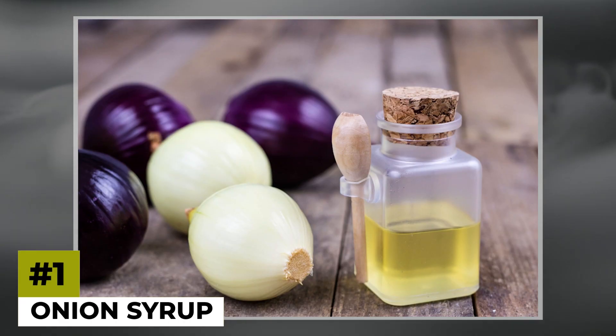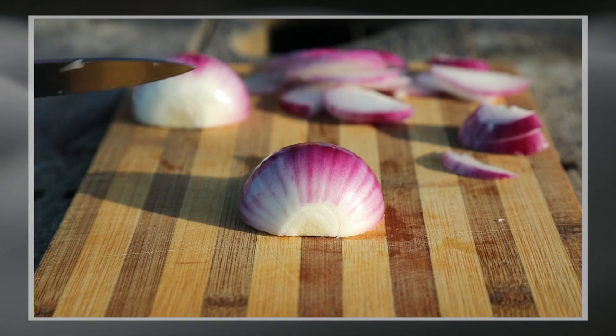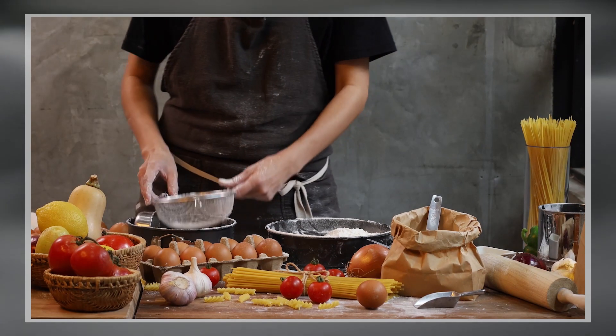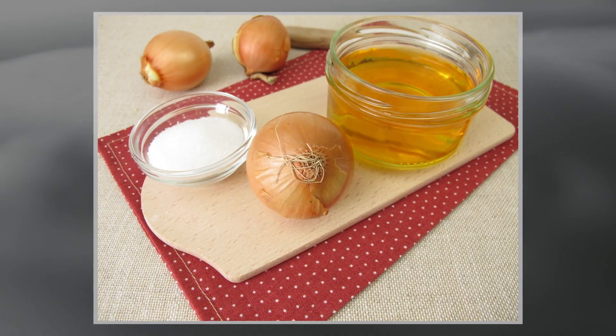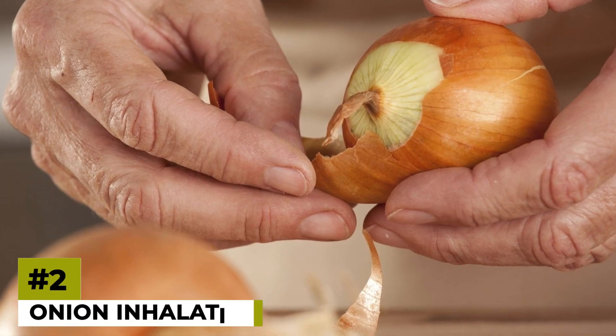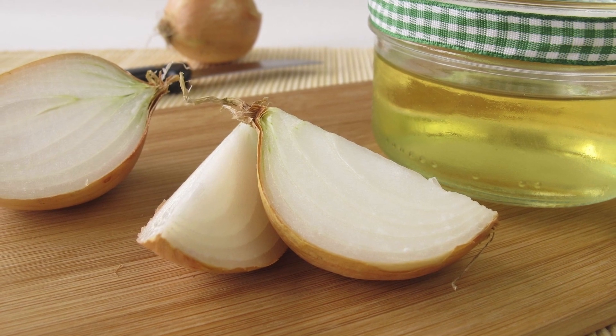The first method is onion syrup. Finely chop an onion, mix it with honey, and let it sit for a few hours. The natural compounds in the onion will infuse into the honey, creating a potent elixir. You can take a spoonful of this syrup daily to support your immune system.